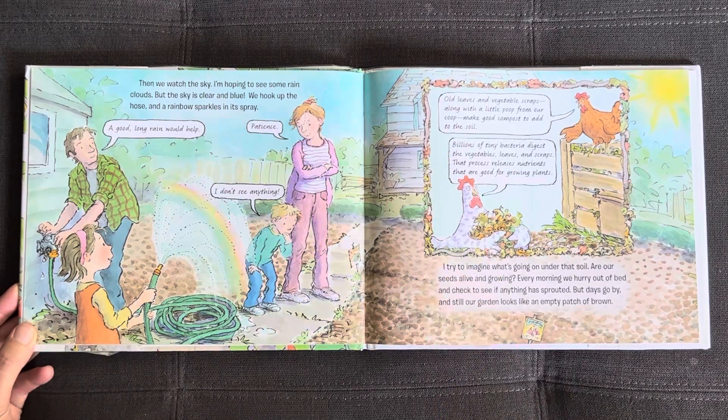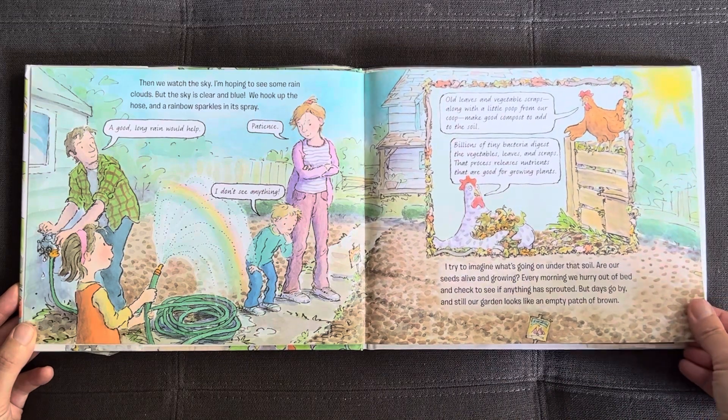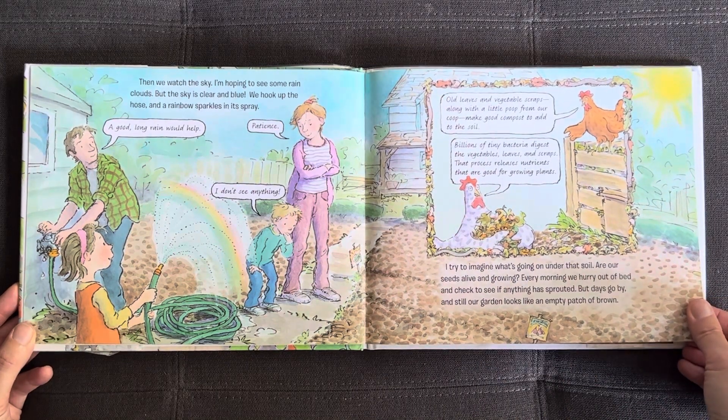Billions of tiny bacteria digest the vegetables, leaves, and scraps. That process releases nutrients that are good for growing plants. I try to imagine what's going on under that soil. Are our seeds alive and growing? Every morning we hurry out of bed and check to see if anything has sprouted. But days go by and still our garden looks like an empty patch of brown.